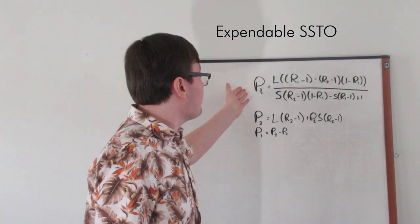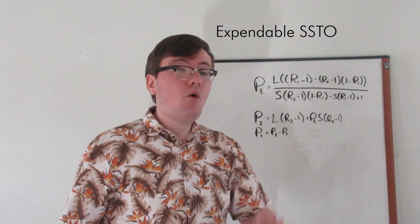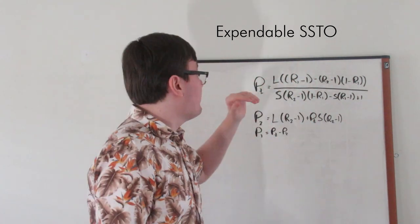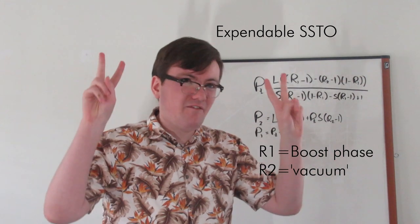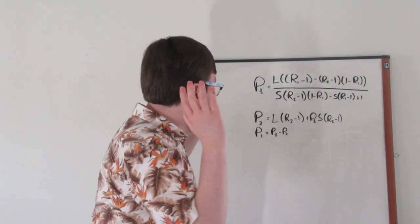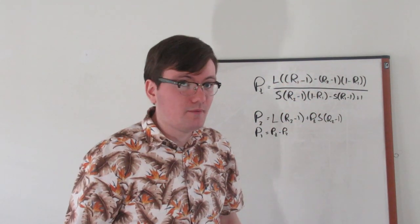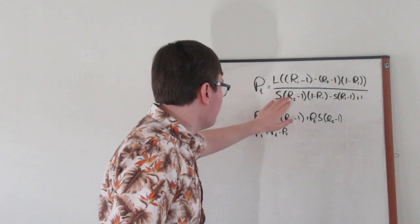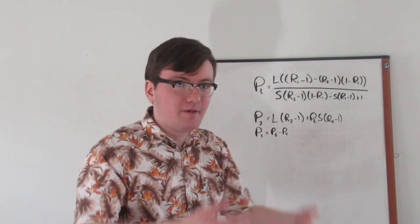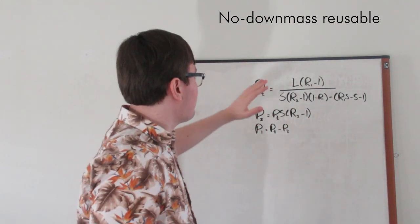For the expendable version of our rocket, the total propellant can be expressed with two specific impulse values: one averaged over the atmospheric flight of the booster, and a second — R2 — for vacuum-optimized performance. In the upper atmosphere it's thin enough where it doesn't really matter. Total propellant, propellant for the second part of the burn, and the first part is just the subtraction. For the reusable variant with no down mass, the equation looks like this.